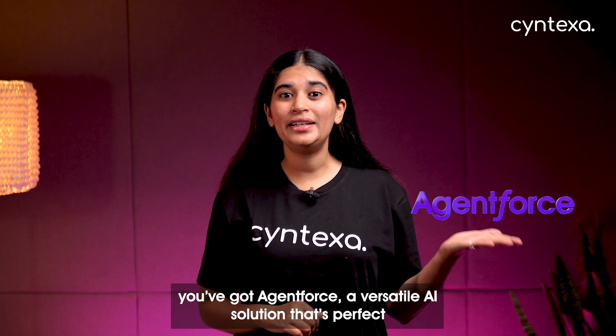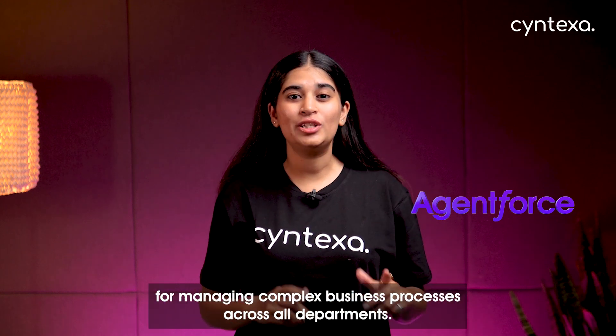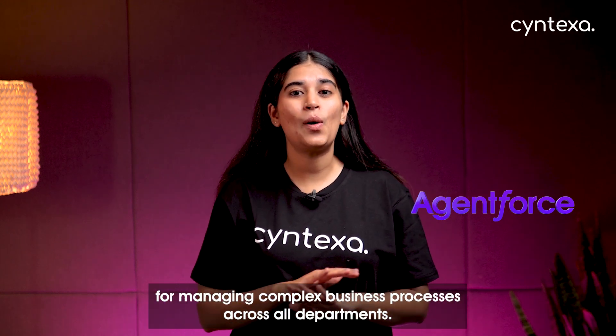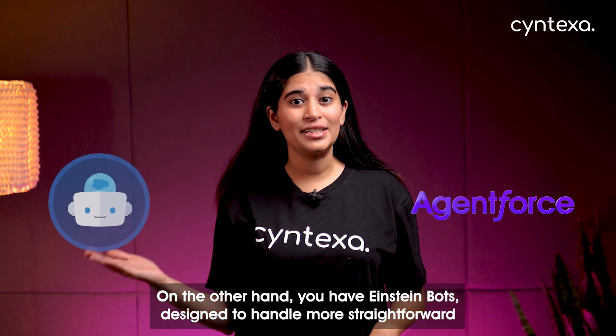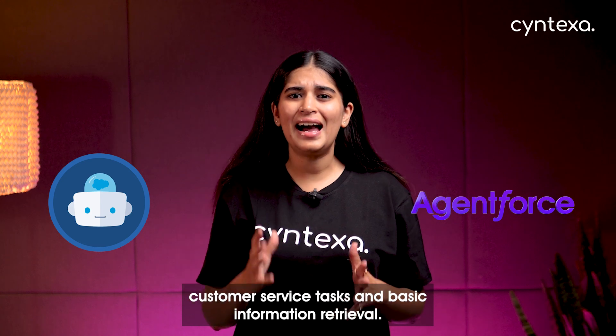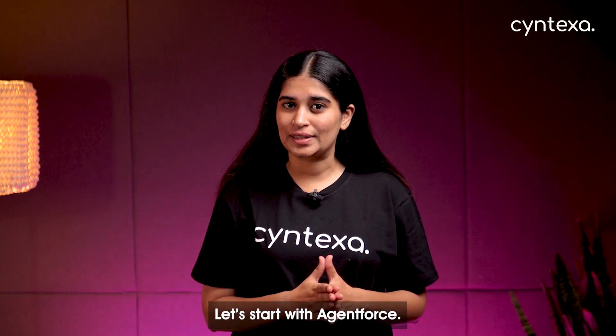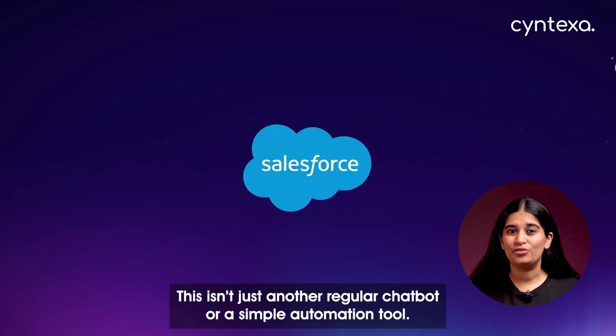Let's break it down. On one hand, you've got AgentForce — a versatile AI solution that's perfect for managing complex business processes across all departments. On the other hand, you have Einstein Bots, designed to handle straightforward customer service tasks and basic information retrieval.